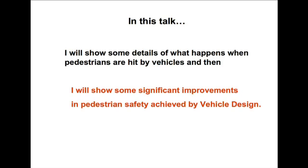In this talk, I'm going to show you some videos first about what happens when pedestrians are actually hit, and then I'm going to show you some of the design features that have been put into place. We're going to start a bit gently with these real-world videos.